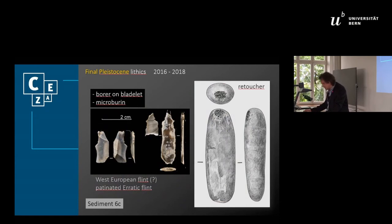Most of the lithics are made of patinated flint, which is in fact erratic Baltic flint from the rivers. Some pieces like the microburin might represent Western European flint variants, and further work has to be done on that. Furthermore, we have several lithics made of local raw material, so-called lidit. As in the Mesolithic horizons, we have some pebbles, among them a retoucher.